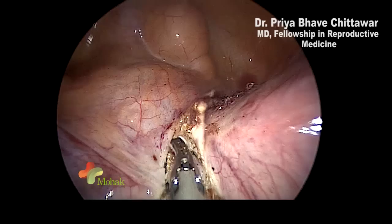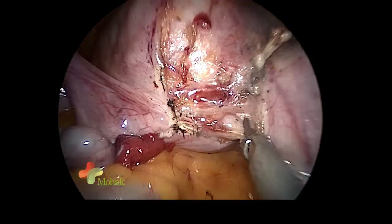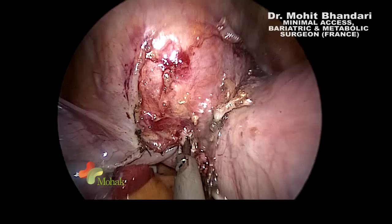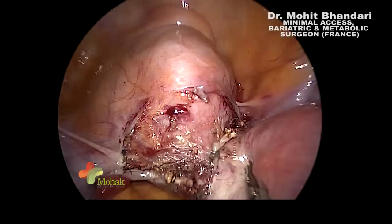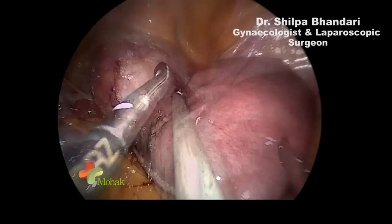These staplers save a lot of time by helping us divide the other supports of the uterus in the initial part. We can also use the same technique to divide the uterines, but in that case we would have to dissect the bladder first and then divide the uterines using a 6 cm Tri-Staple — that would save time dividing the uterines as well. However, to be very precise, we are leaving it to us to divide the uterines rather than relying on the staplers.